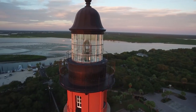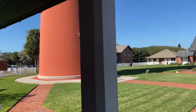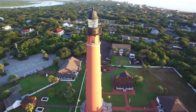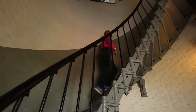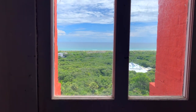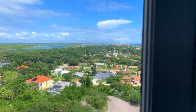Here's an insider tip: the lighthouse welcomes visitors from 10 a.m. to 9 p.m. daily, but be mindful that the exit gates close at 8. It's a scenic 20-minute drive from Daytona Beach. When you arrive, remember to wear shoes made for climbing, because the stairs are steep and the railings are low. But don't let that discourage you — the view from the top is worth every single step.